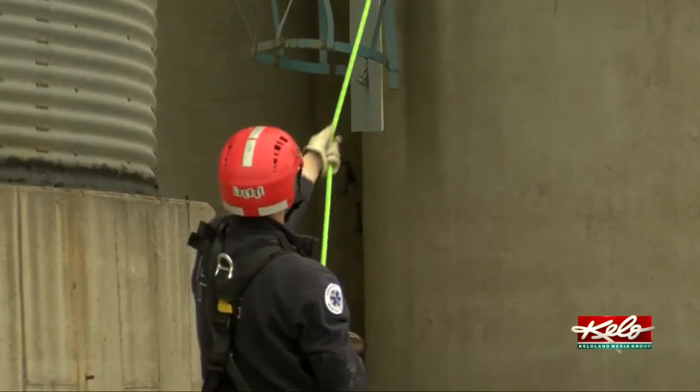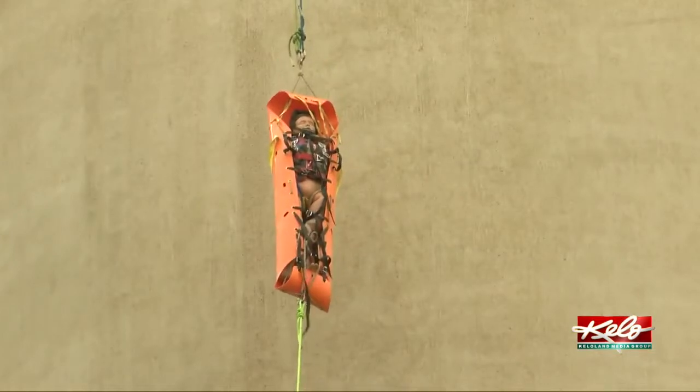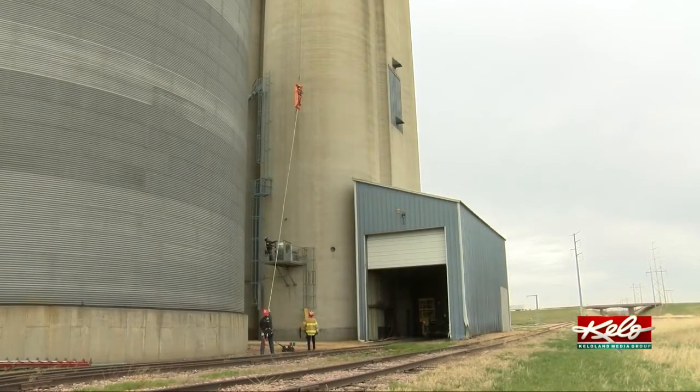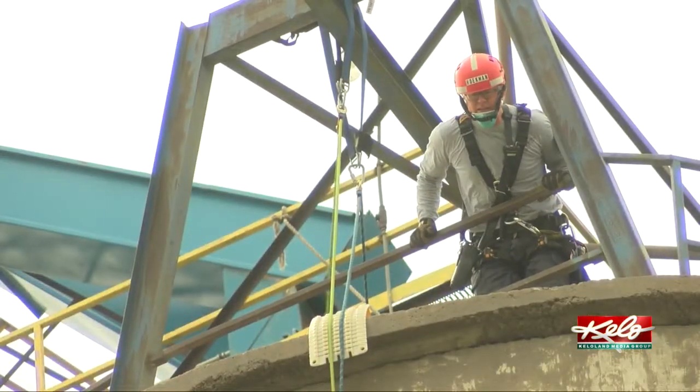The training exercise ends with urban search and rescue lowering the mannequin to the ground. For farms and grain operations across KELOLAND, Murphy offers this advice: really just monitoring those fans, knowing what the moisture content is, and what the hazards are is really important. And then probably most importantly, if anything does go wrong, just calling for help right away and getting the right resources there.